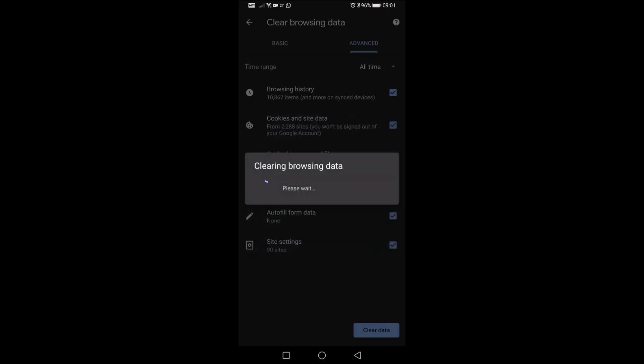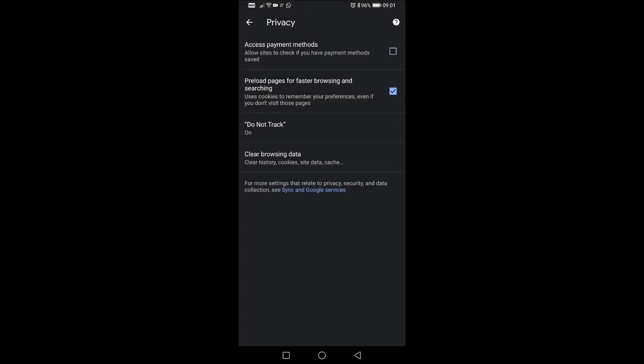Clear. And at this point, wait for it. If you do it more often, obviously it goes way faster, but I haven't done it in a really, really long time.